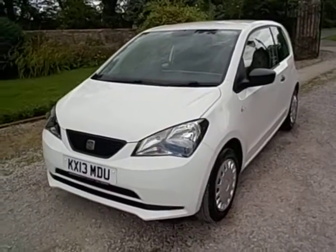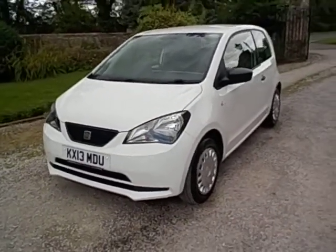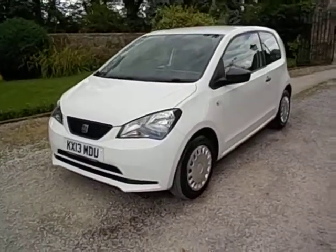Afternoon, welcome to Equus Vehicles. Thanks for taking the time to have a look at this lovely little 13 plate.